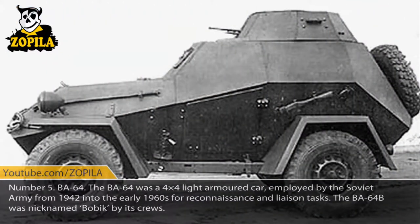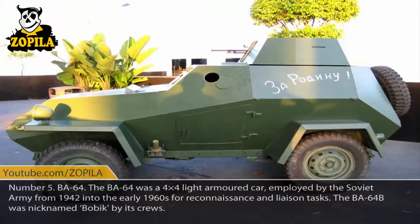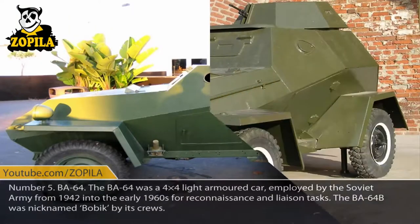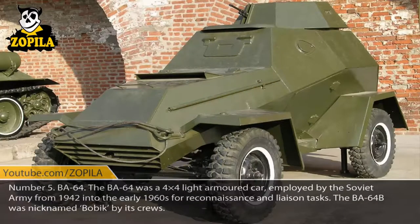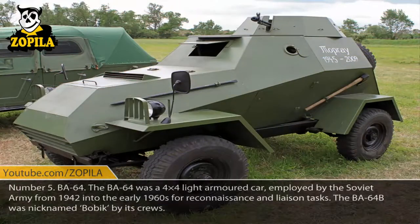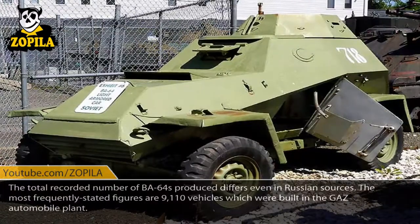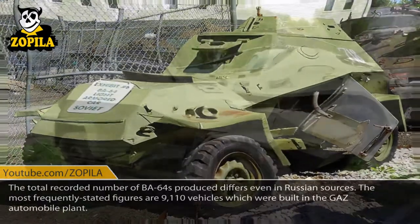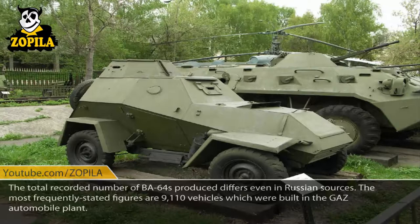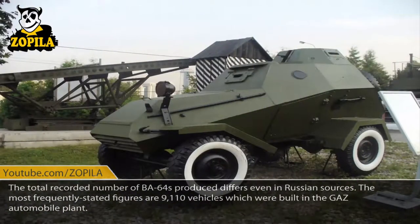Number 5: BA-64. The BA-64 was a 4x4 light armored car employed by the Soviet Army from 1942 into the early 1960s for reconnaissance and liaison tasks. The BA-64B was nicknamed Bobek by its crews. The total recorded number of BA-64s produced differs even in Russian sources; the most frequently stated figure is 9,110 vehicles, which were built in the GAZ automobile plant.